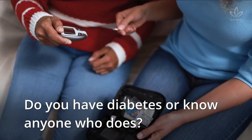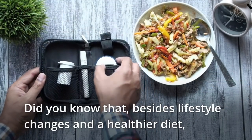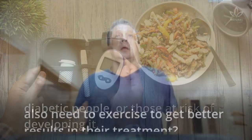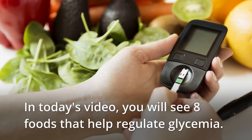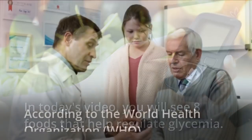Do you have diabetes or know anyone who does? Did you know that, besides lifestyle changes and a healthier diet, diabetic people, or those at risk of developing it, also need to exercise to get better results in their treatment? In today's video, you will see 8 foods that help regulate glycemia.